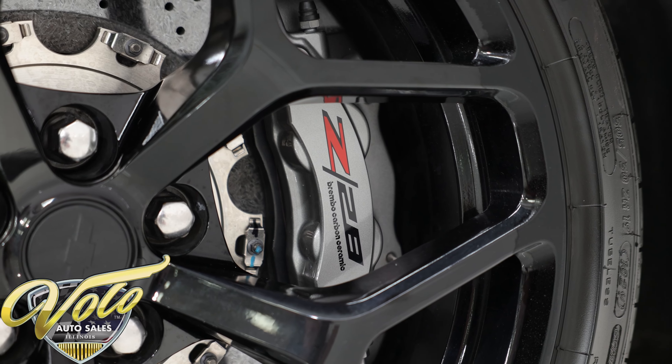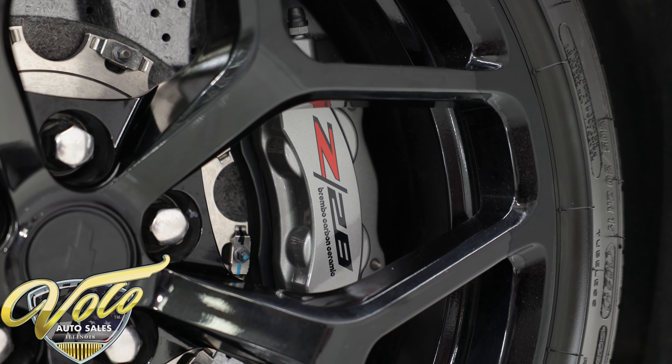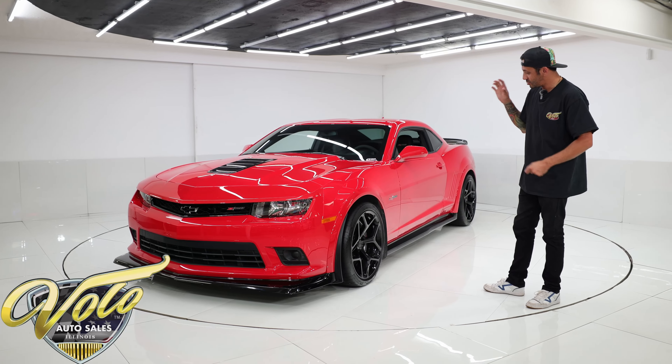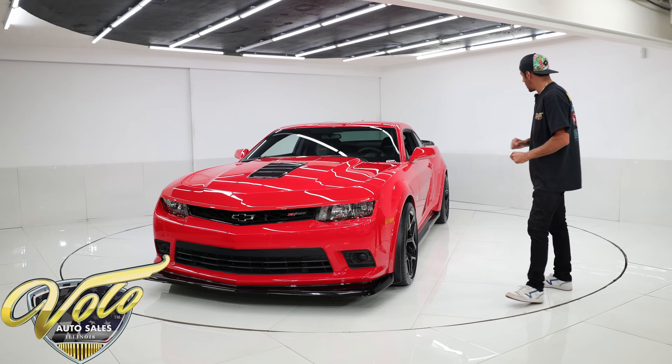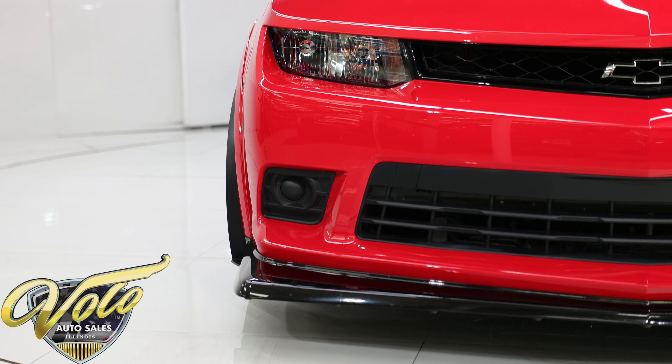Take note of the massive brakes — they do have the Z28 emblem on them. These are carbon ceramic brakes from the factory. If you order these on a Z06 Corvette they cost upwards of eight thousand dollars. These were a standard option straight from the factory, so you did not have to option for those.